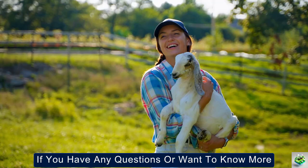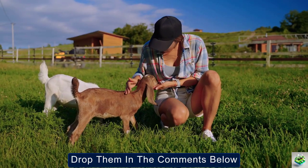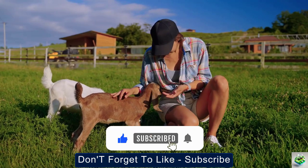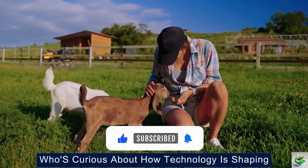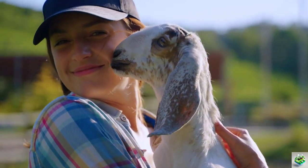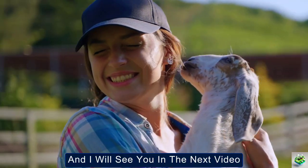If you have any questions or want to know more, drop them in the comments below. Don't forget to like, subscribe, and share this video with anyone who's curious about how technology is shaping the future of farming. Thanks for watching, and I'll see you in the next video.